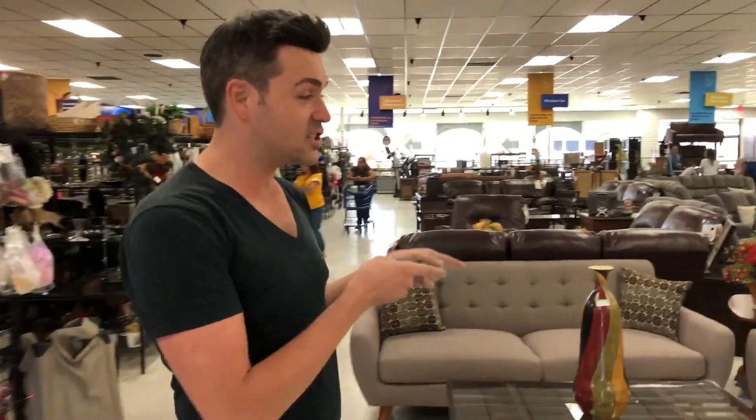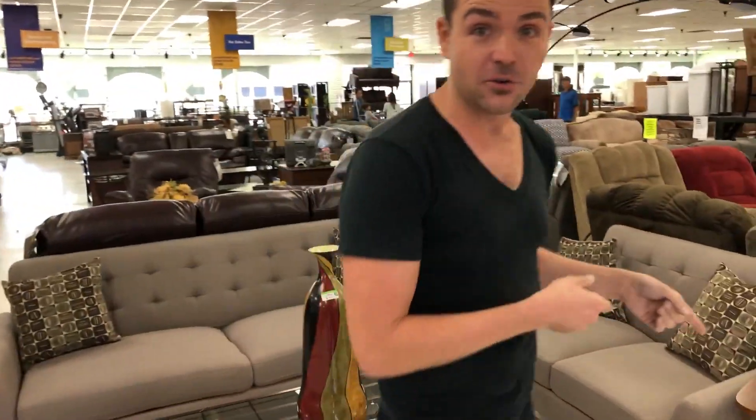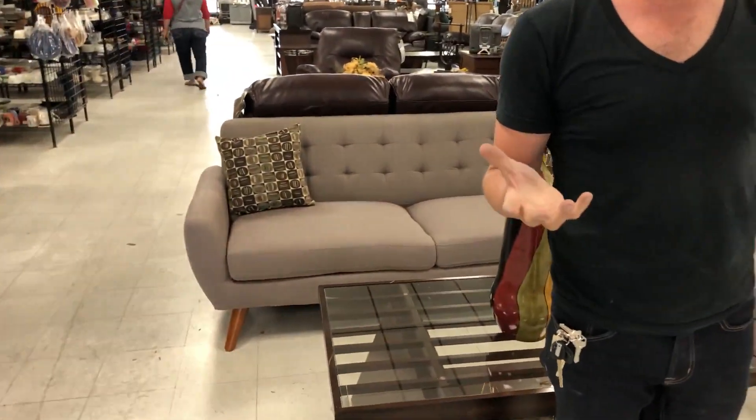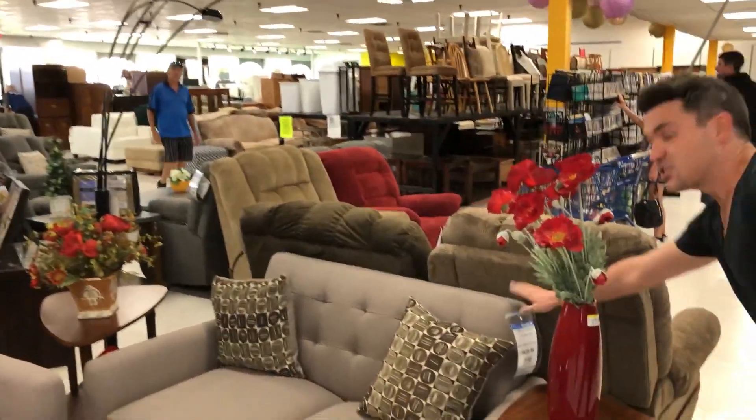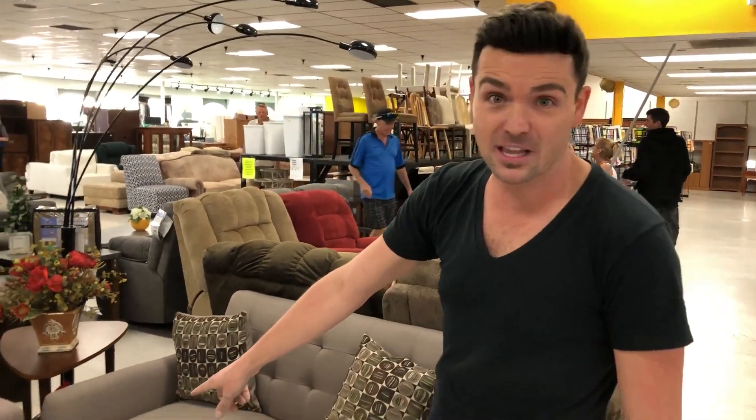The cool thing is Redesign by Goodwill focuses a lot on interior spaces, so they have some new merchandise and some vintage merchandise as well. One of my favorite things focusing on the new merchandise are these sofas right here. These are brand new, however at a much more affordable price point than what you'd find elsewhere. This two-piece set has a really cool mid-century modern vibe because of the tapered leg.